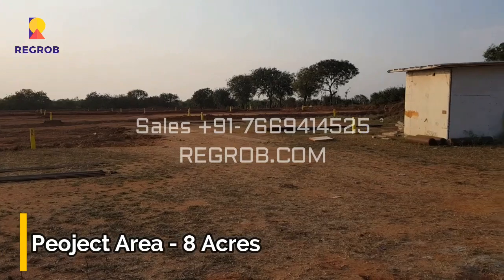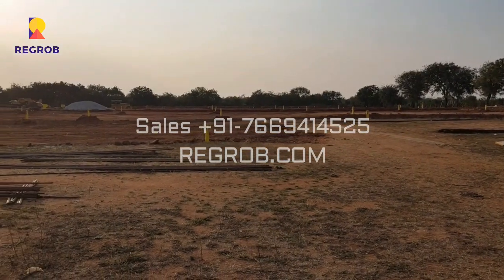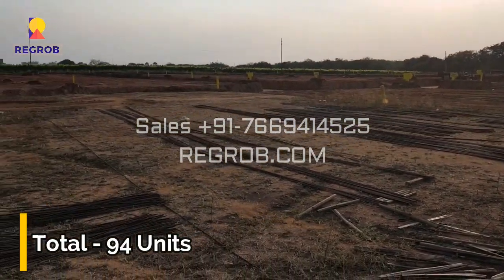The total area of this residential project is 8 acres, and it offers 94 number of units.